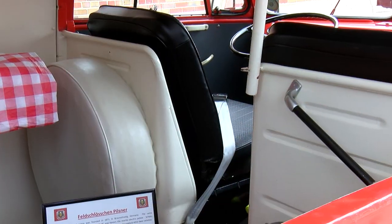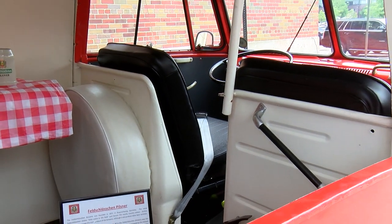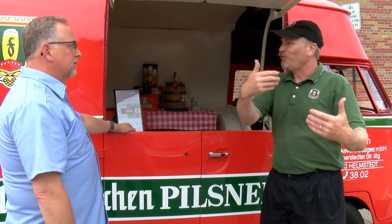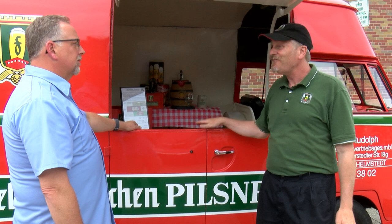This has a unique factory option of the step-through seat — the driver would come, open this door, and would deliver milk door to door. Most of its life it was a milk truck.